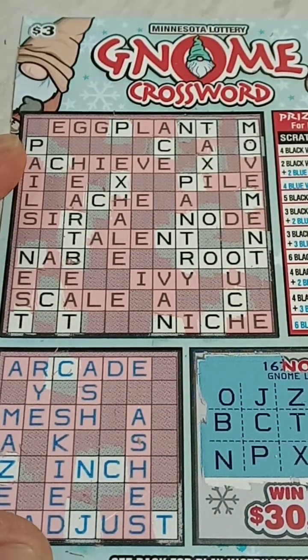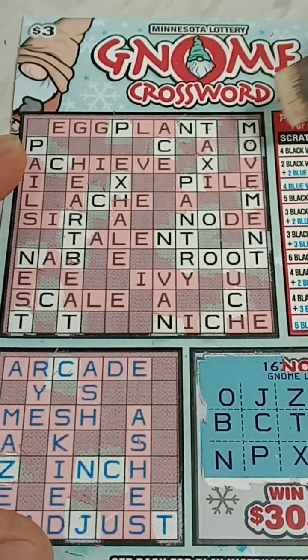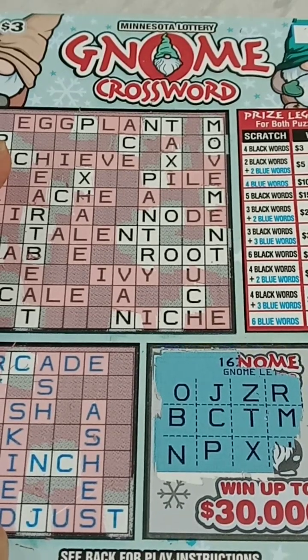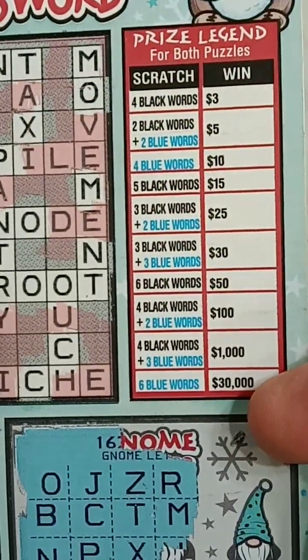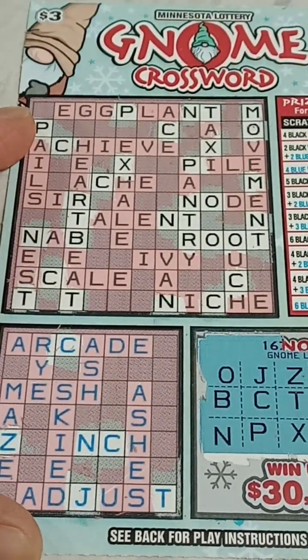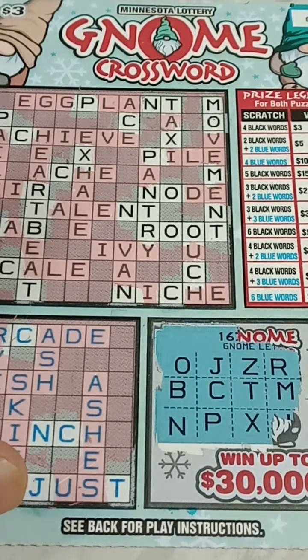So we need at least one more black word and two blue words, or three more black words to win. Let me know what you think — if you're from Minnesota or any other state that does this kind of wackadoo prize setup. I guess it's okay, it's just different and I don't like it.